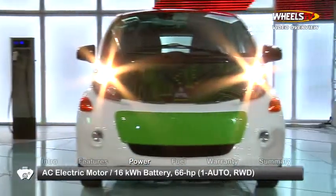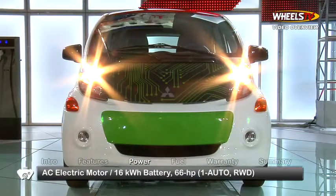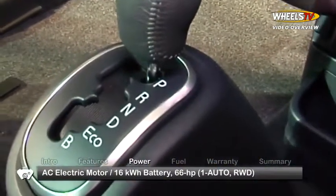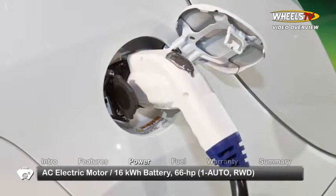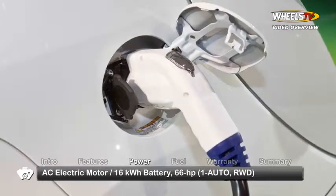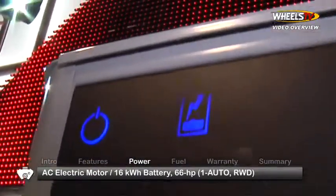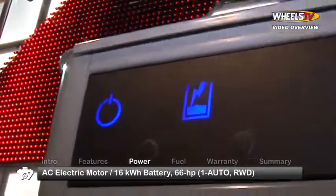The i-MiEV is powered by an electric motor coupled with a lithium-ion battery, sending power to the rear wheels through a single-speed automatic transmission. The standard charging device uses a 120-volt home outlet, producing a full charge in 22 and a half hours, while an optional 240-volt home charging dock will do the job in just seven.